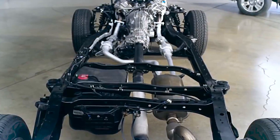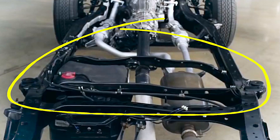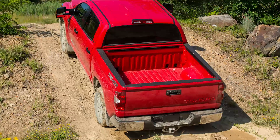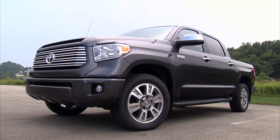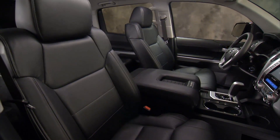Major design elements include a fully-boxed front section, a reinforced C-channel in the midsection, and an open C-channel beam under the cargo bed. This frame design combines to provide great strength where it's most needed and offers a more comfortable ride for occupants.